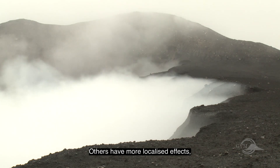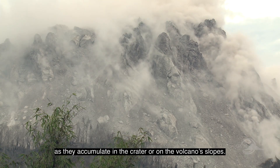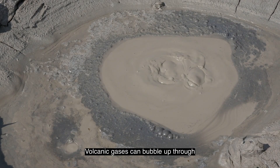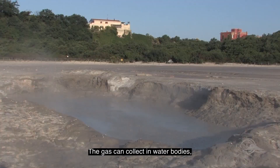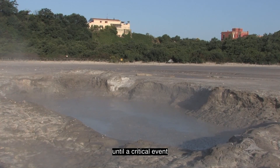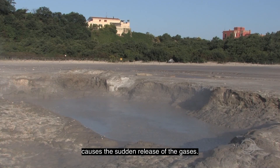Others have more localized effects as they accumulate in the crater or on the volcano slopes. Volcanic gases can bubble up through lakes, hot springs and the ground. The gas can collect in water bodies until a critical event such as a disturbance of the water causes a sudden release of the gases.